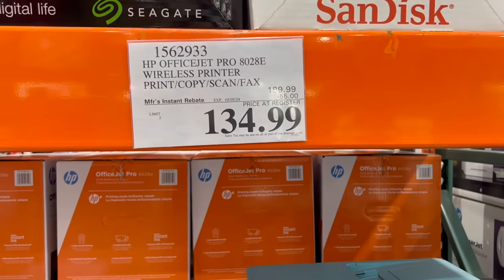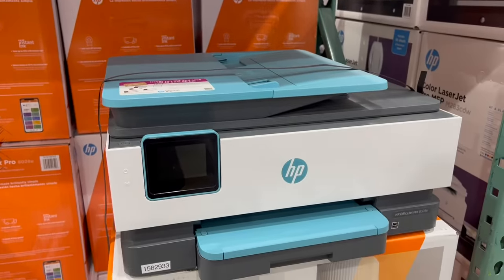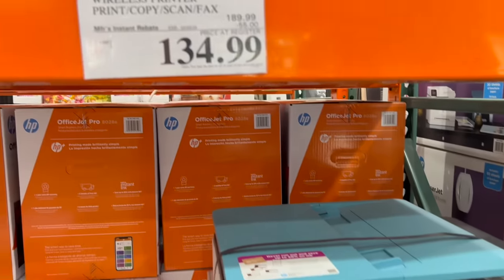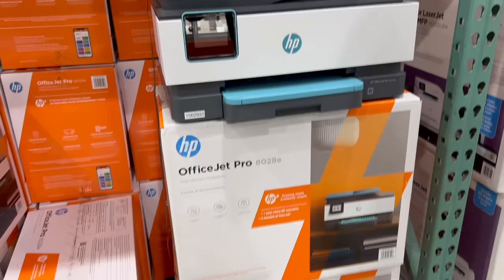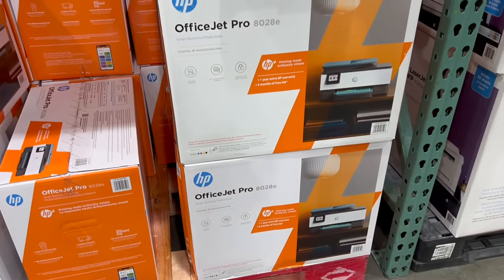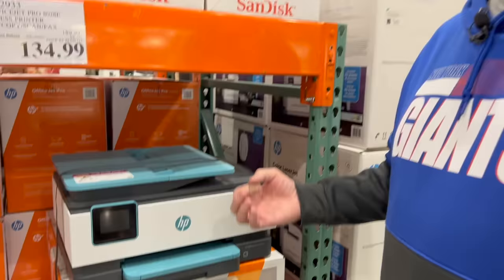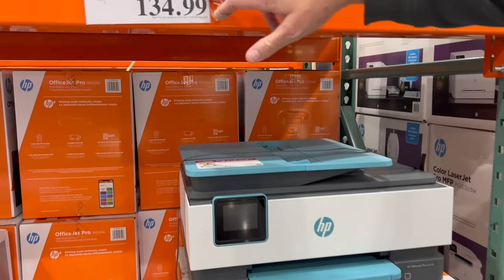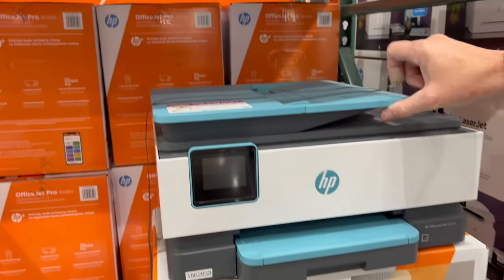We do need a new printer — still looking. This is an HP OfficeJet Pro 8028E wireless printer. It prints, copies, scans, faxes — and who faxes anymore? I actually had to fax something at work the other day and my front desk person said we don't have one of those anymore, so I had to email it. It's $189.99, take $55 off through May 5th — drops to $134.99.